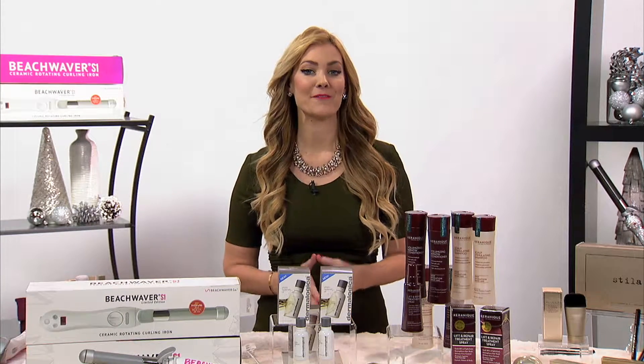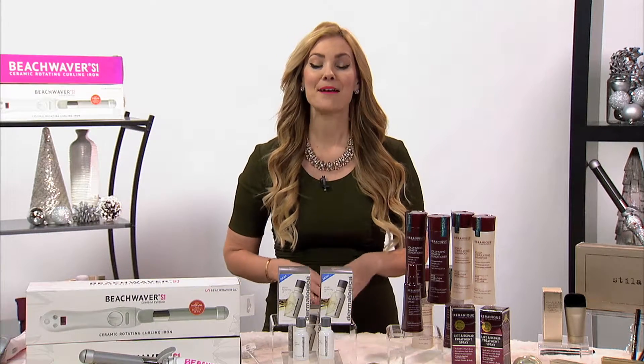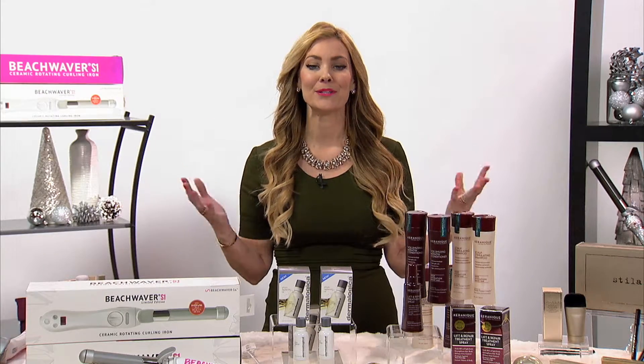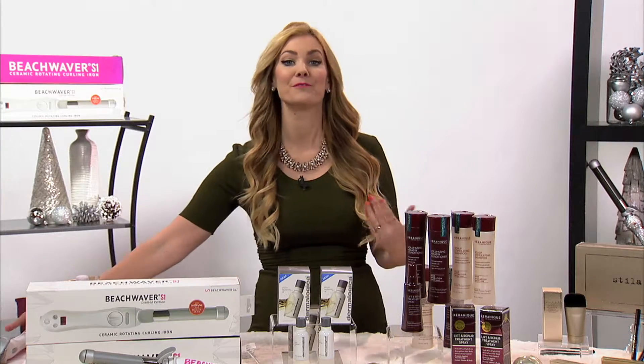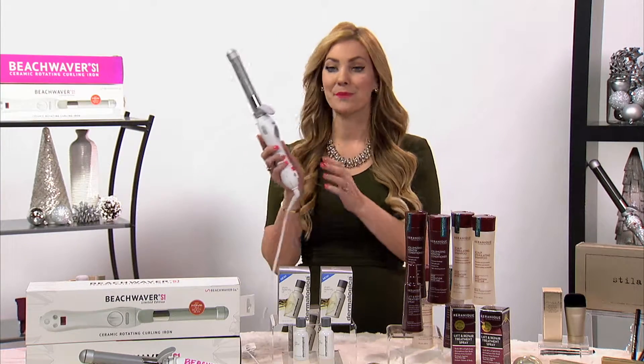Hi, I'm celebrity hairstylist and inventor of the Beachwaver, Sarah Potempa. I'm here to tell you guys all about the beauty behind the scenes of the Victoria's Secret Fashion Show. I just got back from Paris where we styled 51 models using the Beachwaver.